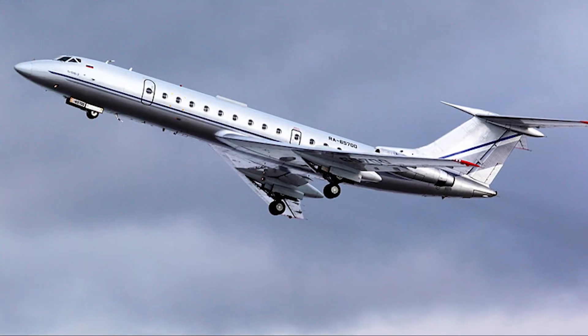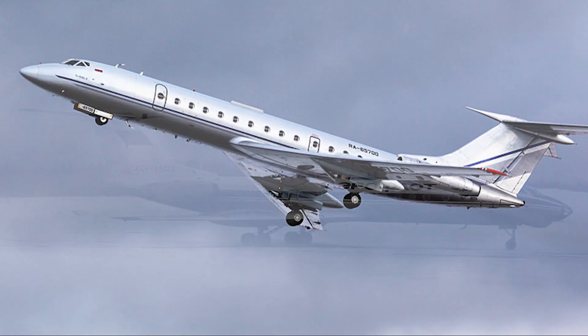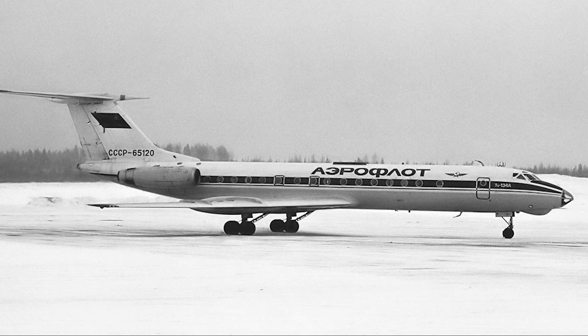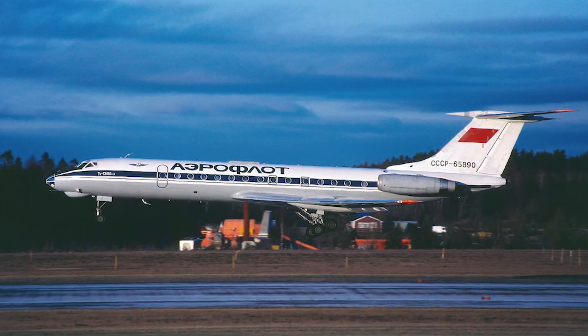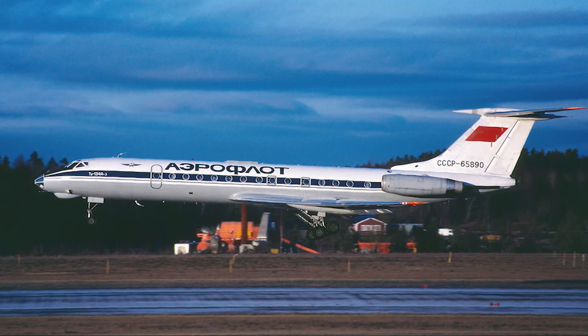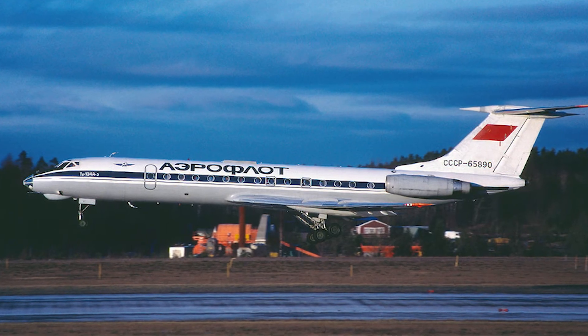The 2134 quickly became a workhorse of Soviet and Eastern European airlines, with Aeroflot being its primary operator. Its versatility and reliability made it a favorite among pilots and passengers alike. The aircraft's ability to operate from shorter runways allowed it to access airports that were otherwise out of reach for larger jets, expanding its operational versatility.